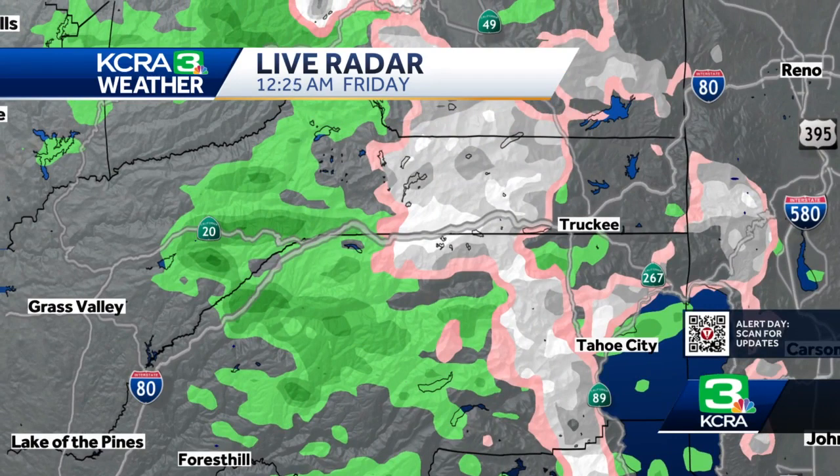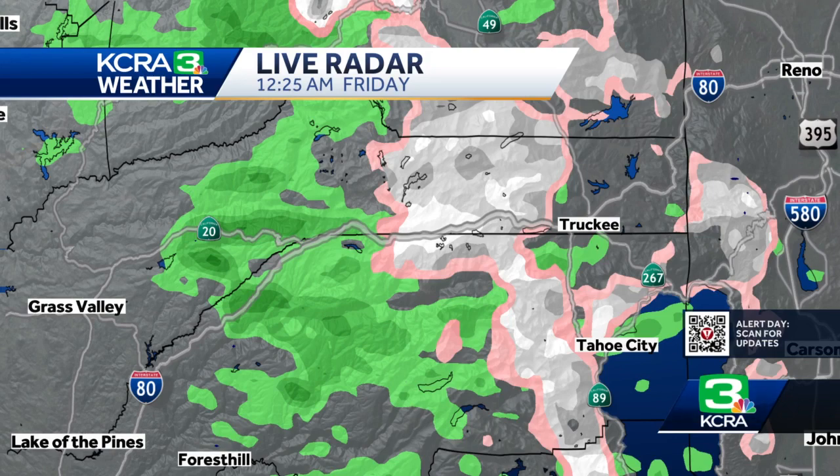We have been seeing the snow level well up the hill — it's now up around 6,000 feet, a big change from what we were seeing just a couple of days ago. I'll give you a peek at the way it looks up at Castle Peak, and as you can see, the road looks like it's in pretty good shape, but there are chain controls now up on Interstate 80.